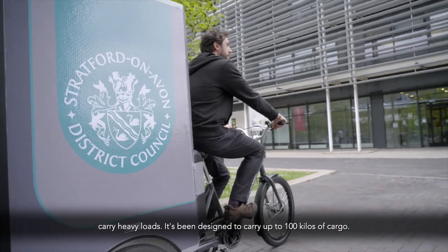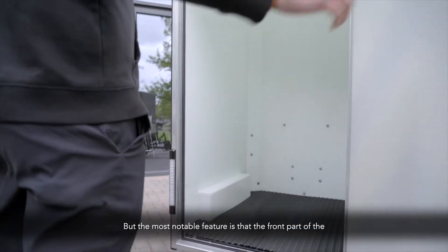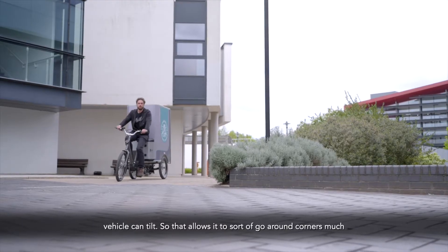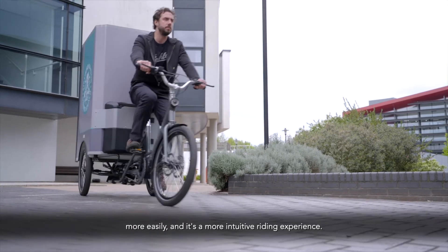which will help carry heavy loads. It's been designed to carry up to 100 kilos of cargo, but the most notable feature is that the front part of the vehicle can tilt, so that allows it to go around corners much more easily, and it's a more intuitive riding experience.